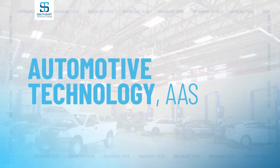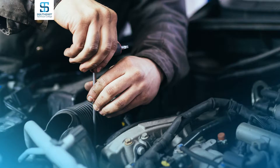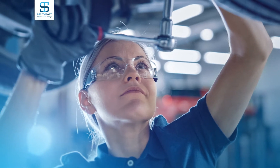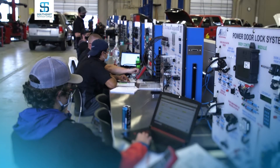In the Automotive Technology program, students earn an Associate of Applied Science degree which covers all eight areas of Automotive Service Excellence, or ASE. We do brakes, automatic transmissions, manual transmissions, engine repair, and steering suspension. Your second year, you'll come back and do electronics for one full semester, then half a semester of engine performance and one section of heating and air conditioning.